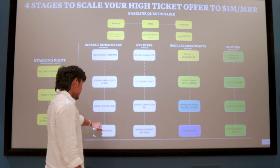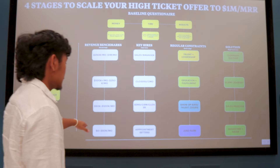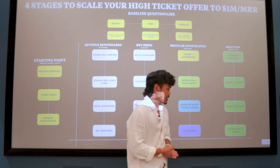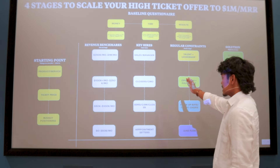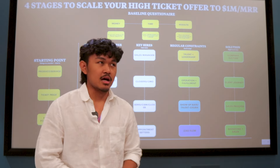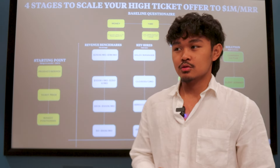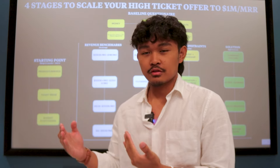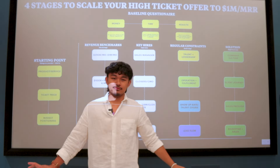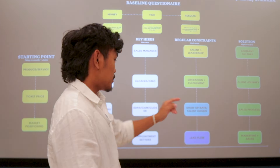Let's break down stage one: zero to 50K a month. To be honest, I'm assuming 80% of people watching this video are here. The only key hire you need to make from zero to 50K is appointment setters — that's it. Ask yourself: what are your natural skill sets? Are you naturally good at marketing or sales? Delegate whichever one you struggle with most. The regular constraint for this stage is lead flow — 90% of high-ticket offers we work with have this as the main bottleneck — and the solution is marketing and sales.